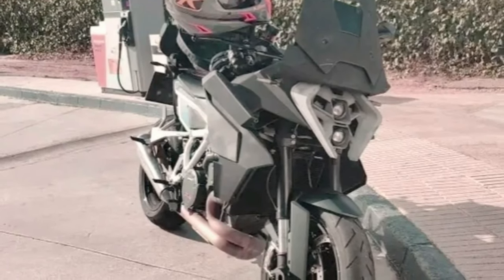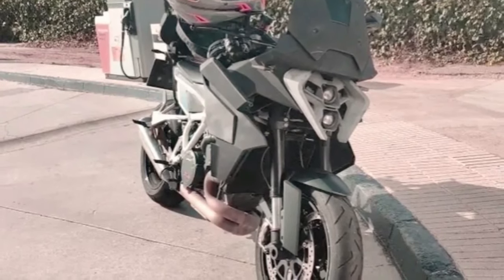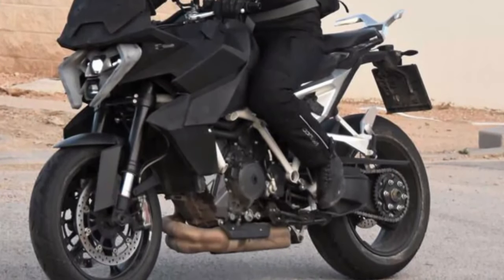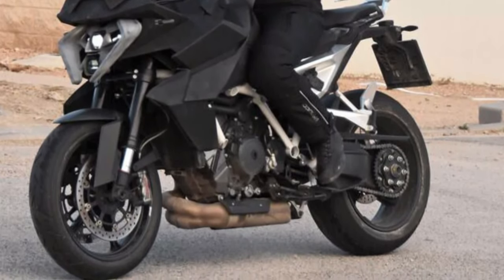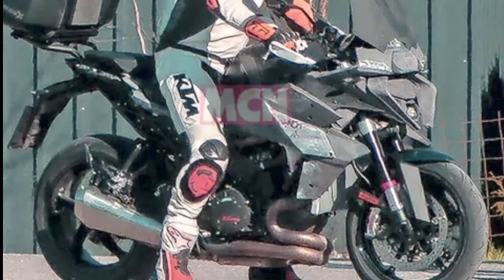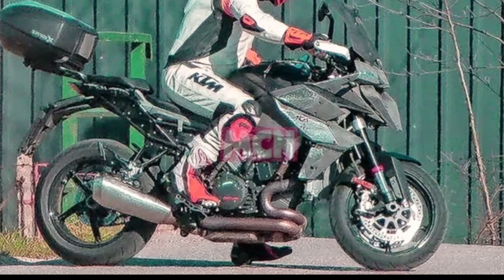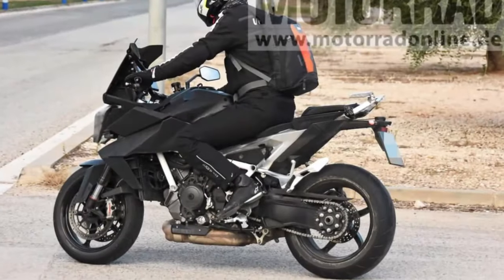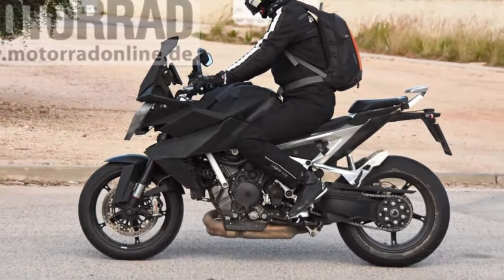Explore the world of high-performance touring with the 2025 KTM 1390 SuperDuke GT. This impressive motorcycle combines sporty agility with long-distance comfort, making it the ideal companion for riders who crave both adrenaline-pumping thrills and luxurious cruising. The SuperDuke GT is designed to deliver a thrilling riding experience that doesn't compromise on comfort or convenience, featuring advanced engine technology with explosive acceleration and responsive power delivery.